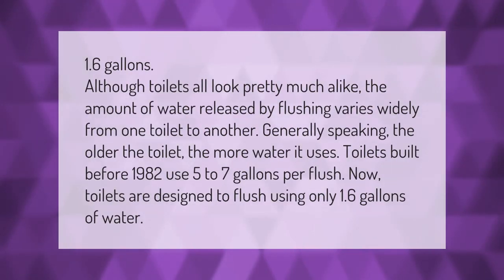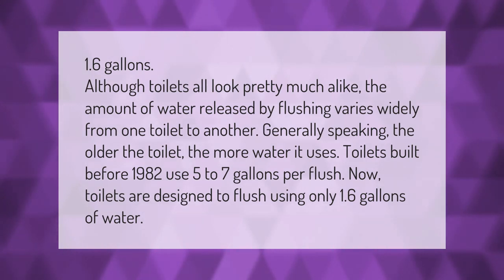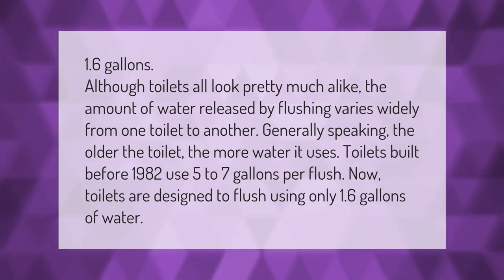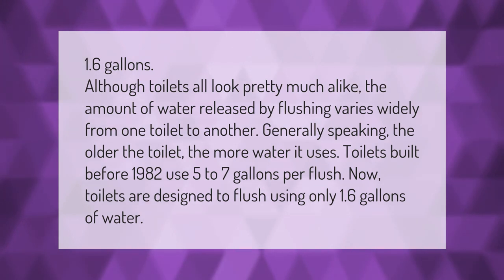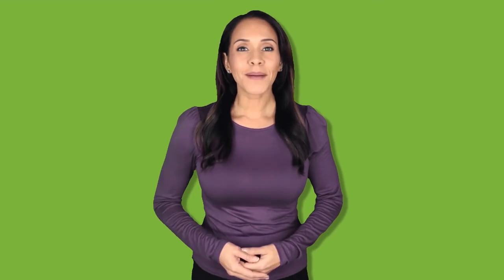Although toilets all look pretty much alike, the amount of water released by flushing varies widely. Generally speaking, the older the toilet, the more water it uses. Toilets built before 1982 use five to seven gallons per flush. Now, toilets are designed to flush using only 1.6 gallons of water.